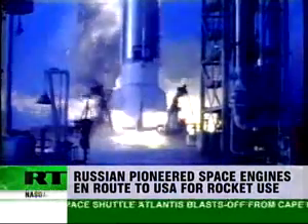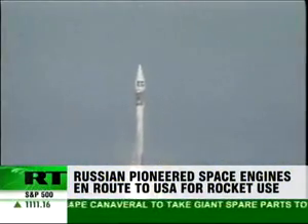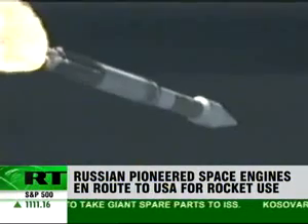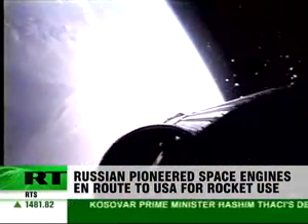That's when America's Atlas rocket began its life — the era which saw the arms race at its height. It was originally designed as an intercontinental ballistic missile to deter and possibly strike the Soviet Union.